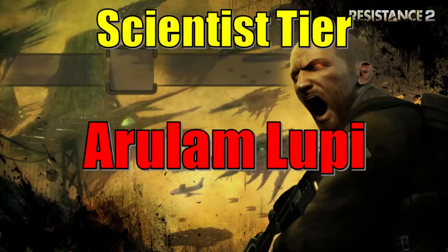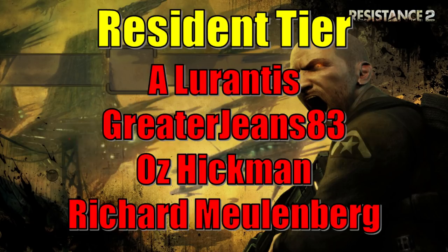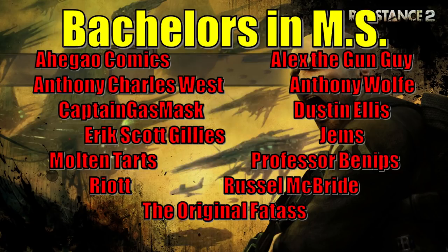I would like to thank my patrons. At the Scientist tier, we have Arulam Lupe and Bowen Goodwin. Next up is Artyom Chornij, and last but not least, It's Not a Spoon. Our residents are A. Laurentiis, GreaterJeans83, Oz Hickman, and Richard Muhlenberg. Our geneticists are Allison Kasparo, Andrew Lawson, Divine Whisperer, Laffy Nosekill, and Steve N. With their Master's in Biology, we have Adam Hartswick, Brendan Brotherton, Cameron Smith, Edgy McGee, Scott Grant, the Rentalize, and the Otterman. And last but not least, with their Bachelor's in Morphological Sciences, we have Ahigal Comics, Alex the Gun Guy, Anthony Charles West, Anthony Wolf, Captain Gasmask, Dustin Ellis, Eric Scott Gillies, Gems, Professor Benips, Riot, Russell McBride, and the original Fats. Thank you guys.